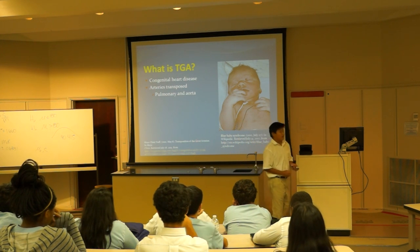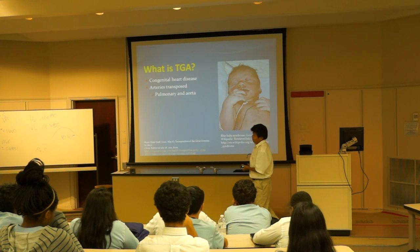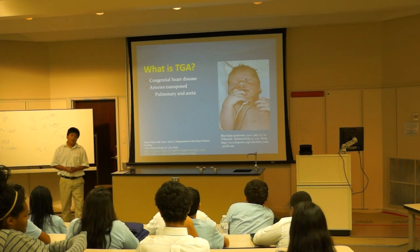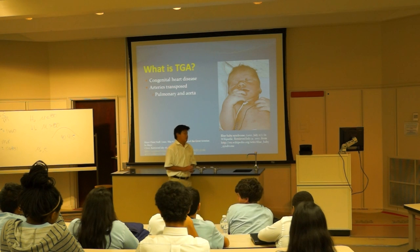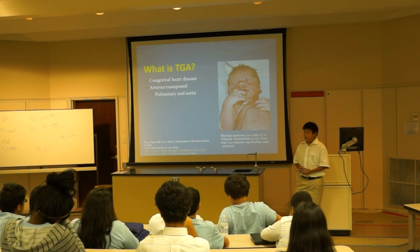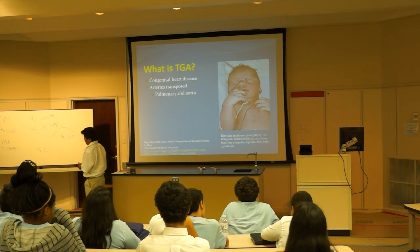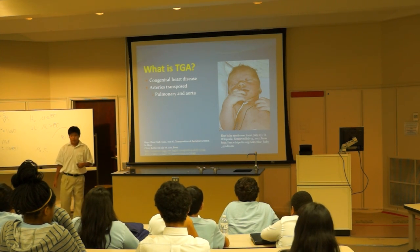Normally, the aorta is connected to the left ventricle and the pulmonary artery is connected to the right ventricle. The right ventricle pumps out the deoxygenated blood through the aorta to the lungs to be oxygenated, and the left ventricle pumps oxygenated blood through the pulmonary artery to the rest of the body, so that the tissues in our body can have oxygenated blood to function.